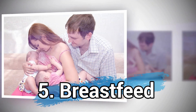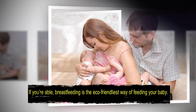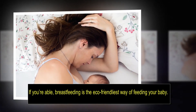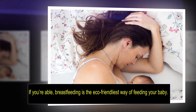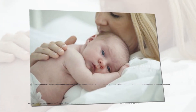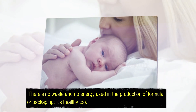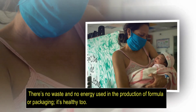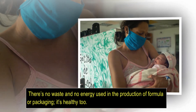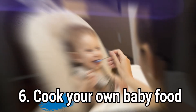Number five: breastfeed if you are able. Breastfeeding is the eco-friendliest way of feeding a baby. There's no waste and no energy used in the production of formula or in packaging it. It's healthy too.